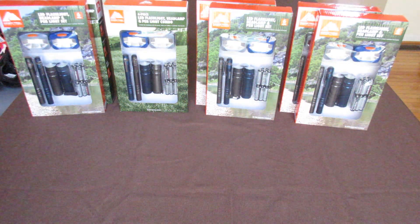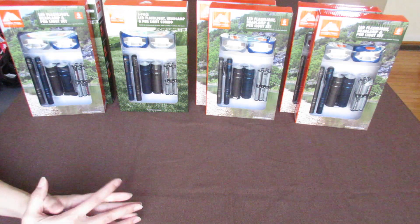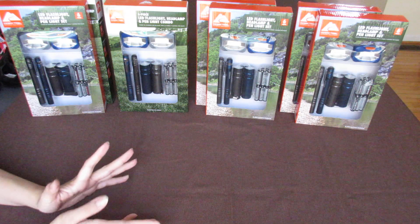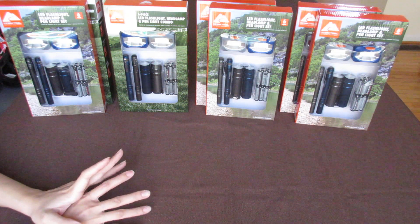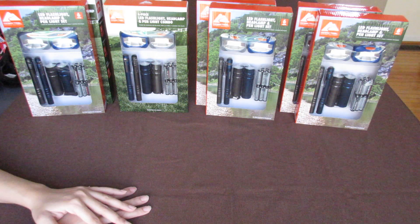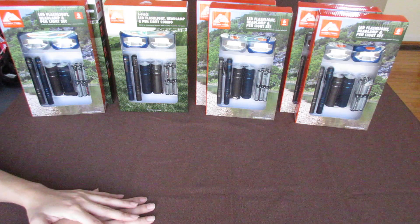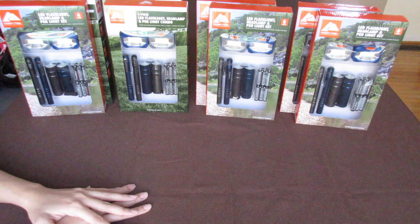Hello everyone, this is Sharon from East Coast Stories. Welcome to my channel. I want to share with you a quick mini haul from Walmart — a clearance haul. Some of the items I got in my last video, my last OCC haul, but I got them even cheaper. So I just want to share with you what I got that went down further in price.